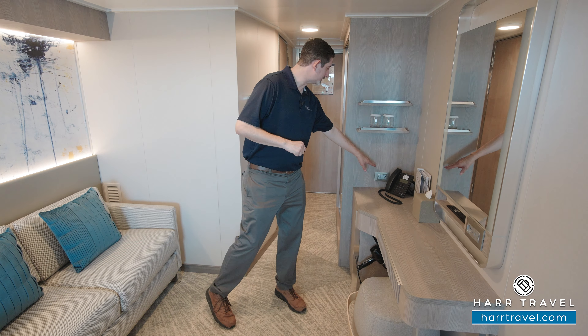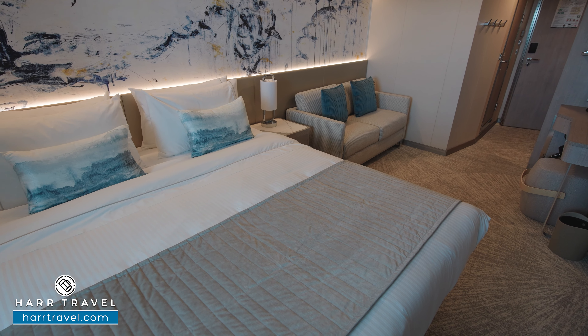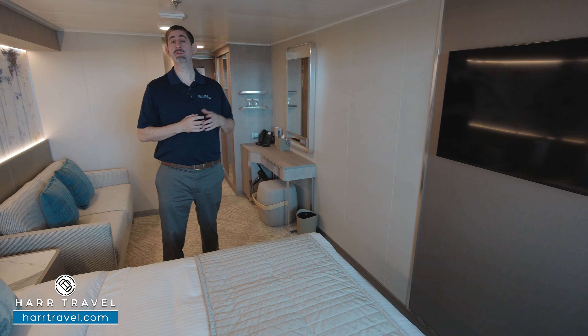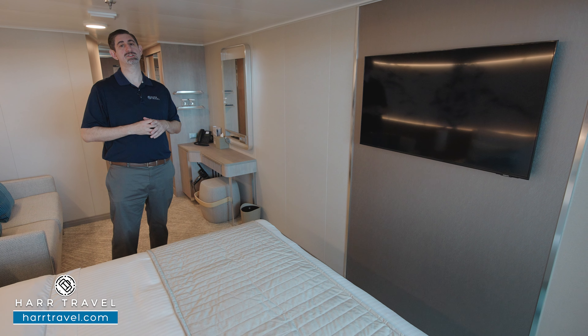Continuing along, you'll find your bed — nice and comfy. They do split into two twins if that's your preference; just let your Hard Travel advisor know and we'll communicate that with the ship. When it splits into two twins, they move the nightstand to the middle so you have a little separation of space. There are nightstands on either side, a US plug on one side, and USB and USB-C chargers built into the lamps. Directly across you'll find your flat panel TV — fully interactive so you can see what's going on throughout the ship in addition to watching your favorite television channels. Now the reason guests pick this category is the forward-facing views — let's head out there and check it out.